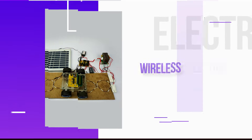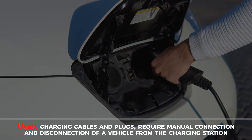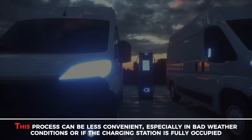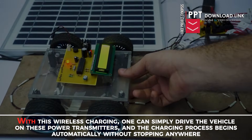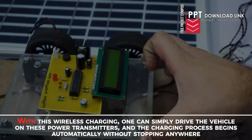Wireless Electric Vehicle Charging System. Using charging cables and plugs requires manual connection and disconnection of a vehicle from the charging station. This process can be less convenient, especially in bad weather conditions or if the charging station is fully occupied. With this wireless charging, one can simply drive the vehicle on these power transmitters and the charging process begins automatically without stopping anywhere.